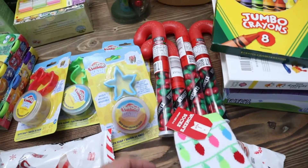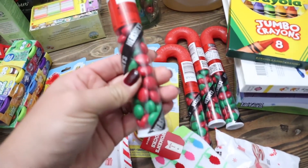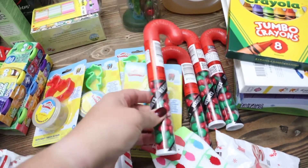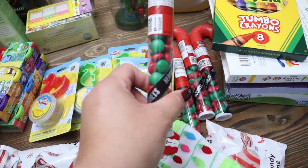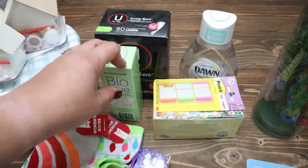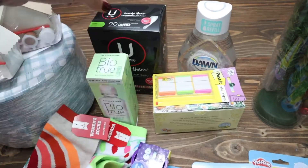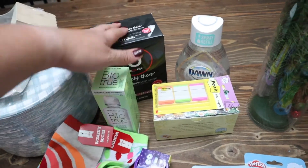And over here I got some of these candy cane Hershey's chocolate — I thought they were M&M's but I guess they're Hershey's. I know that they'll like that for sure. I also needed some contact solution, so I got some of that. And then I needed some panty liners — I've mentioned it before, but if you are postpartum, you know why.